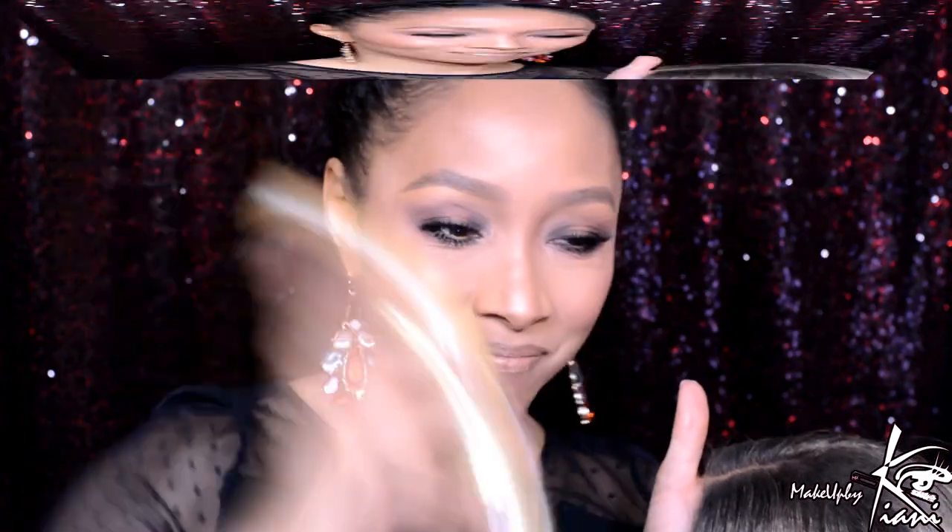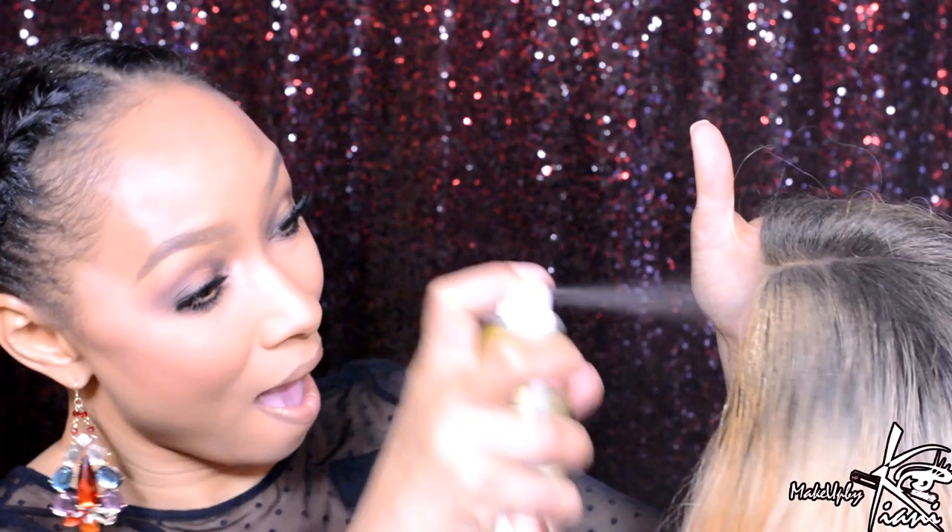I decided that I wanted to tone that ombre down. I grabbed a little bit of colored hairspray and sprayed it — simple and easy as that. Oftentimes you'll find ombre units that might be a little too dark, so take matters into your own hands. I sprayed all the way over the ombre, then I'm going to grab a brush and comb through it. You'll want to let it dry — this might be something you want to do at night so the unit is ready to go in the morning.